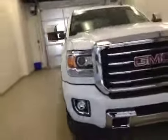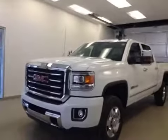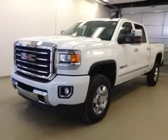Once again, this is stock number 153308, 2015 GMC Sierra 2500 All-Terrain HD crew cab, four-wheel drive. Exterior color is Summit White.